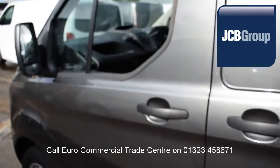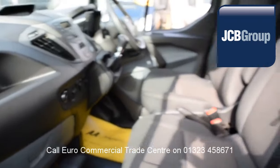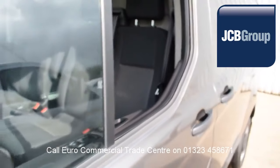Low rate finance available subject to status. Speak to our experienced team who have a wealth of knowledge to advise you on your commercial vehicle purchase. Thank you for watching.